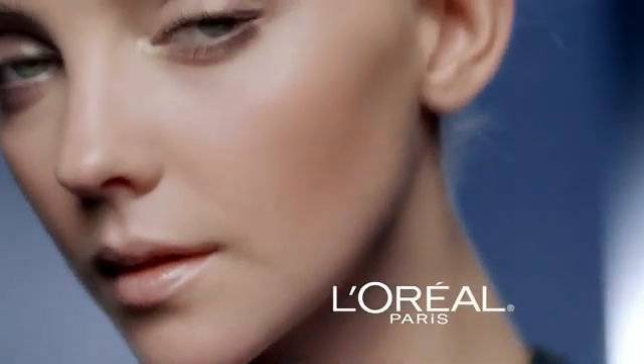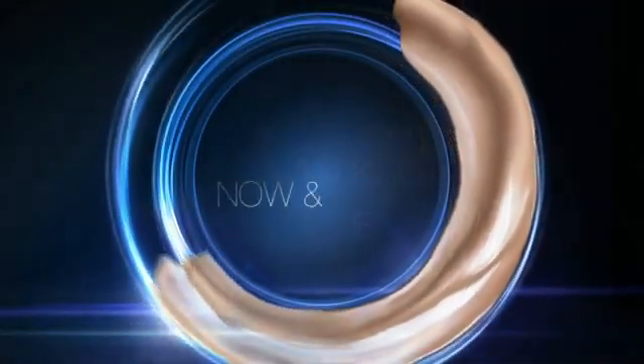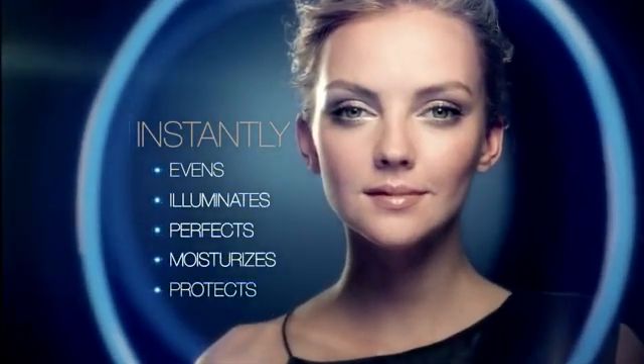Discover the new skincare essential. L'Oreal introduces Youth Code BB Cream Illuminator, the multitasking skin perfecter that works now and over time. Instantly, the lightweight tint beautifies five ways: evens, illuminates, perfects, moisturizes, and protects.